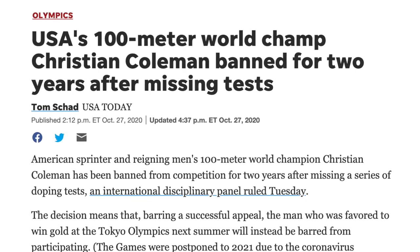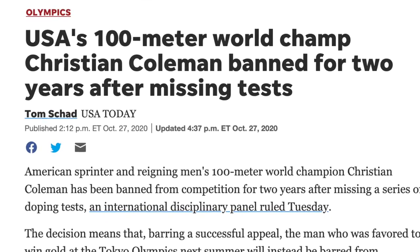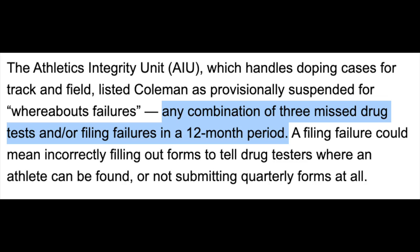Hey, what's up everyone, Nick here, and it is a sad day in the world of track and field. The world's fastest man for the last few years, American sprint legend Christian Coleman, is banned for two years — meaning he will miss next year's Olympic Games — and it's not because he tested positive. The reason he's serving a two-year ban is because he missed three out-of-competition tests in a 12-month period.